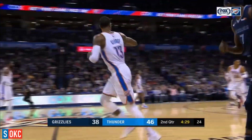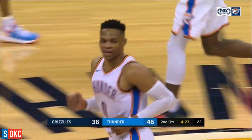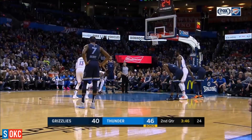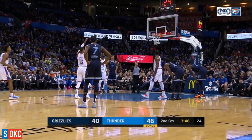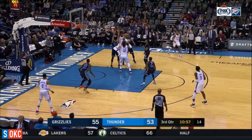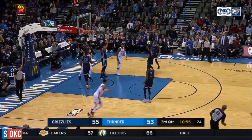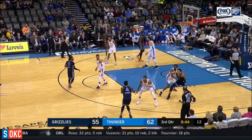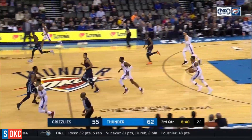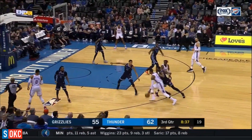Westbrook finds his man in the corner — it's Paul George. There's all kinds of contact. Paul George has been on fire, averaging over 38 points over the last half. George slips by Conley, finds Adams for the slam. He dribbled that ball for most of that possession. Here's another steal by Paul George — he's got to be in the running for Defensive Player of the Year.